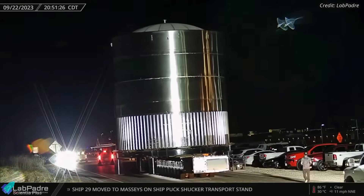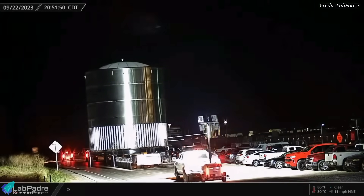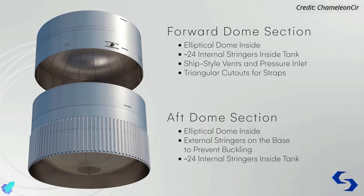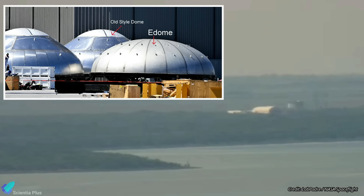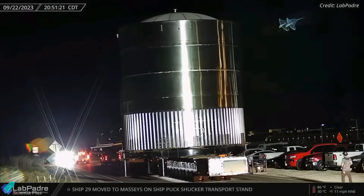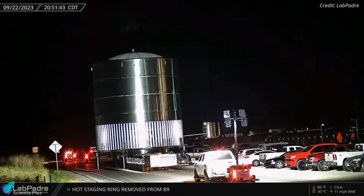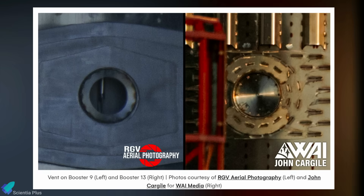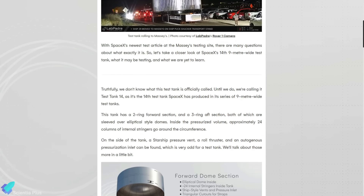Another Starship test tank was moved to Massey's on September 22. According to the Ringwatchers community, it is the 14th of the 9-meter diameter test tanks SpaceX has stacked at Starbase. Test tank 14 comprises a two-ring forward section and a three-ring aft section with stringers. Both sections are sleeved over elliptical-style domes, or E-domes. SpaceX tested the first E-dome tank until failure at the Massey's site last year, and the tank exploded drastically, similar to Ship 26.1. Perhaps the E-dome design elements have changed since then, and test tank 14 was built for a test-to-failure to obtain newer data to validate the dome design. Once SpaceX finalizes the elliptical dome design, such domes will replace the older Starship dome designs. The test tank also features new vent valve designs that SpaceX might be testing before implementing on Starships.